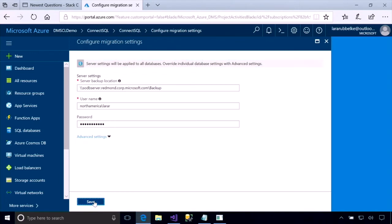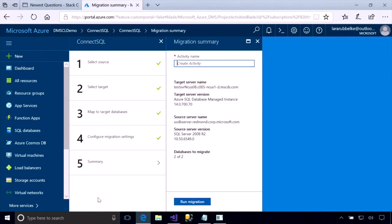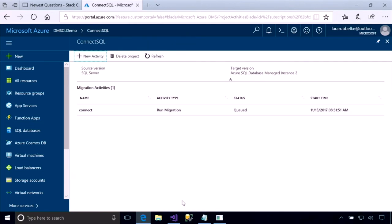Finally, I need a temporary storage location. The service is going to use this during the migration as it migrates the database objects up to the cloud. We'll just wait for validation — and that's it. From here, we give our project a name and run migration. Right now the service is backing up the databases on my source and moving those backups to the cloud. This is a very intelligent service that supports multiple scale models, from megabyte-sized databases all the way up to multi-terabyte-sized databases, all with minimal downtime.